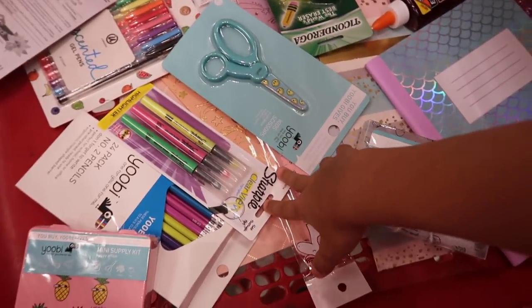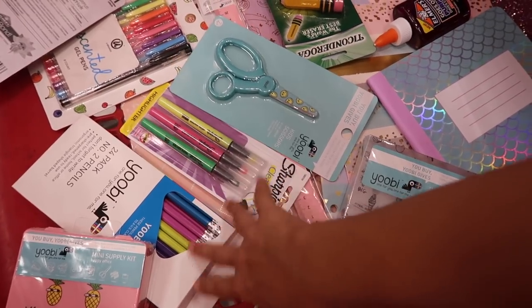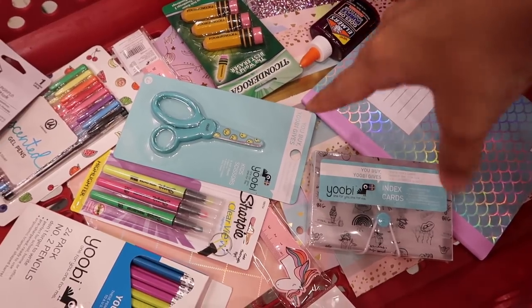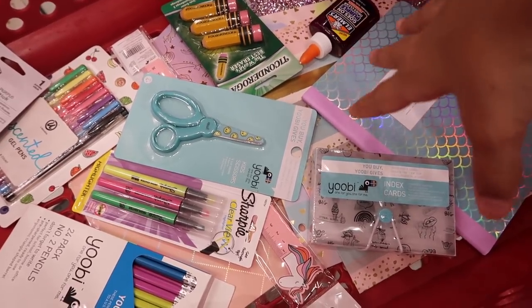Alright, this is what we got so far. We're about to check out right now, but there's gonna be more stuff in the giveaway because I'm also including the stuff I got for you guys at Office Depot.